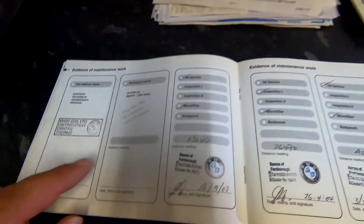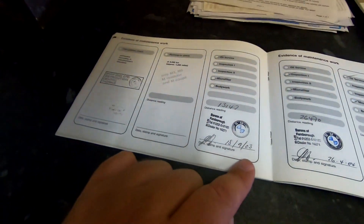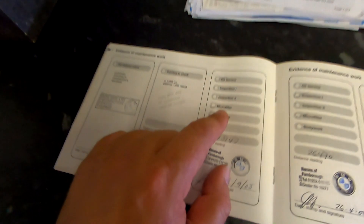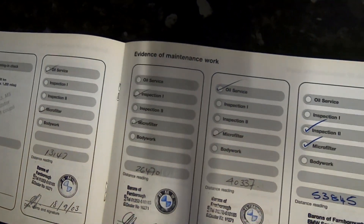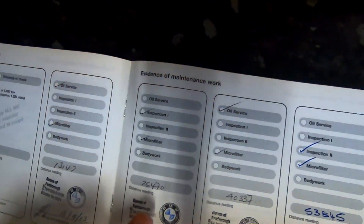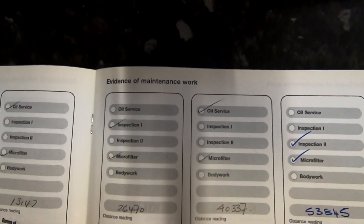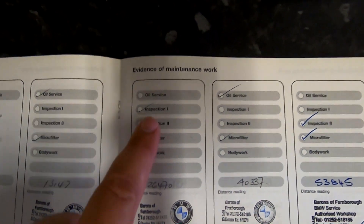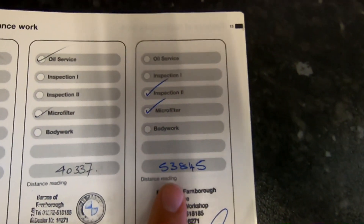We've got a PDI and a running-in check — though that's only for M3, M5 or Roadster. First oil service in 2003 at Barron's of Farnborough. There's a microfilter entry — that's a cabin filter I think. Oil service will take care of the oil filter. At around 13,000 miles, then 26,000, 40,000, 53,000 — all at Barron's of Farnborough, so it's likely with the same owner throughout.